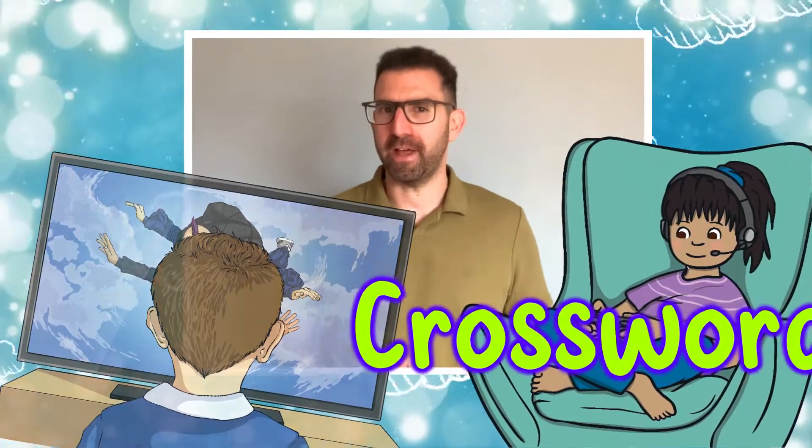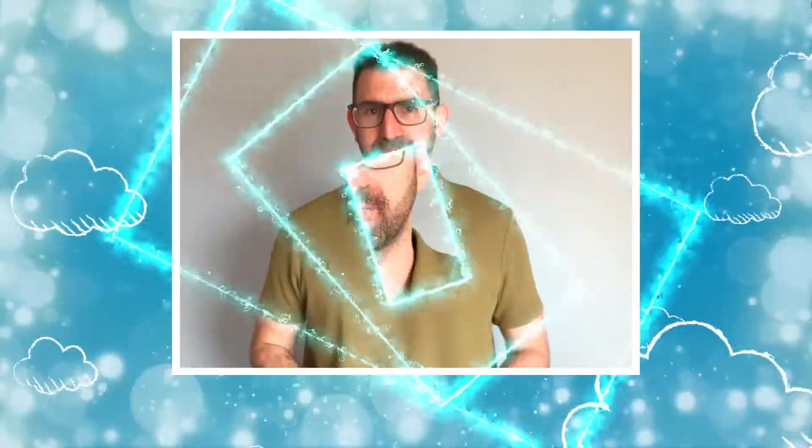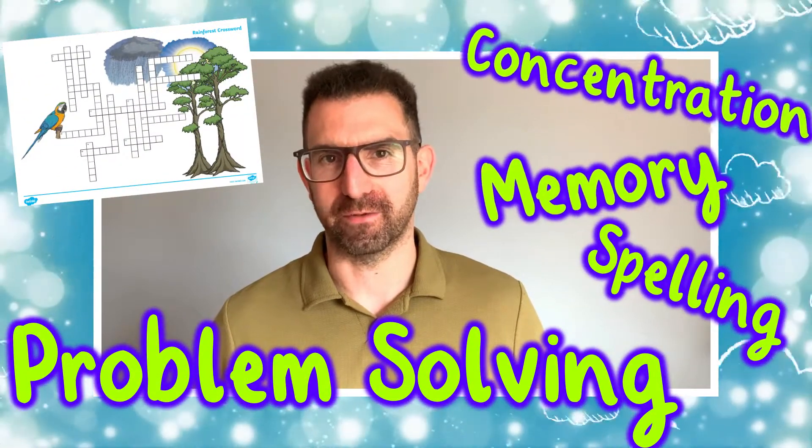Are your children easily distracted? Do they spend too much time daydreaming, watching too much TV or playing computer games? Well, if you want to improve their concentration skills, why not give a crossword a go? As well as improving problem solving skills, spelling, memory and concentration skills.